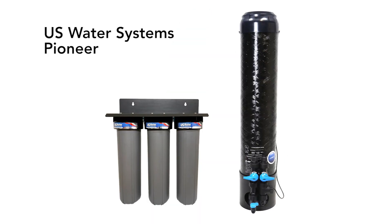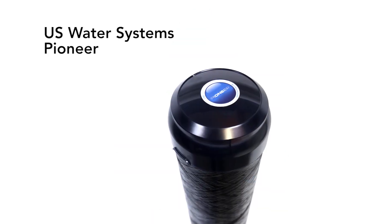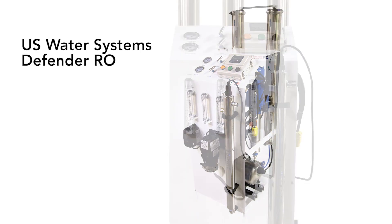But in the meantime, if you have PFAS in your water supply, you should not wait — we have the technology to remove it now. There are two ways: the U.S. Water Systems Pioneer Whole House PFAS Removal System, and the U.S. Water Defender Whole House Reverse Osmosis System.